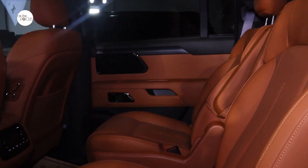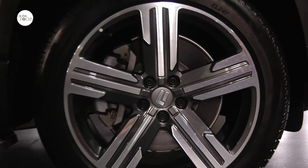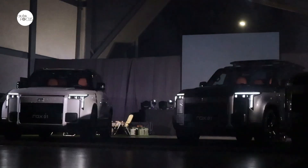We have two variants: the Luxury and the Sport. For the Luxury, we have six-seaters, and for the Sport, we have seven-seaters. For the Sport, we have all-terrain tires, a roof rack, and a kitchen at the tailgate — everything you need for outdoor camping or glamping.